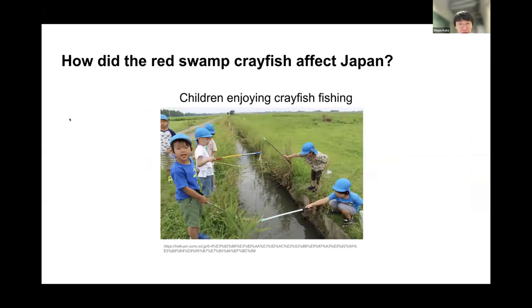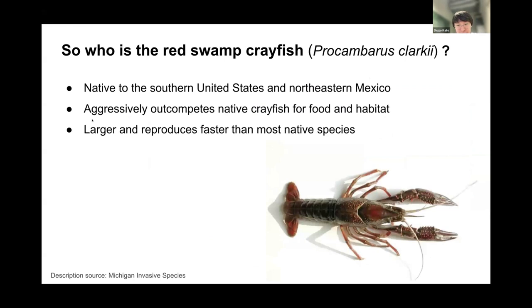Due to the nationwide spread, ironically, most people in Japan now enjoy crayfish fishing during leisure time. So let's talk about who the red crayfish is. It is native to the southern United States and northeastern part of Mexico. It aggressively outcompetes native crayfish competing for food and habitat. It has burrowing behavior and is comparatively larger in size and reproduces faster than most native species, giving it all the necessary traits to be an invasive species.